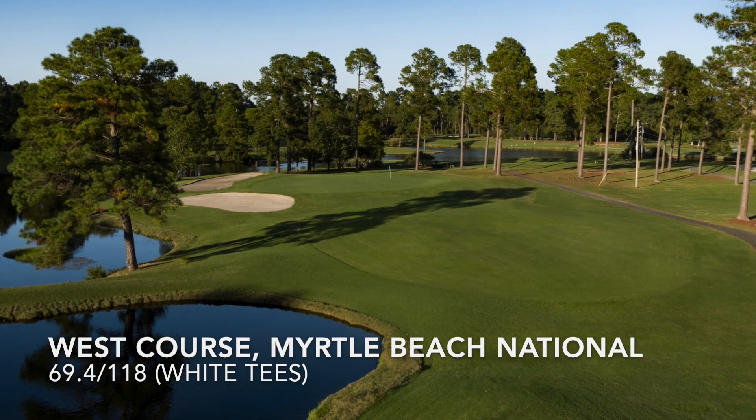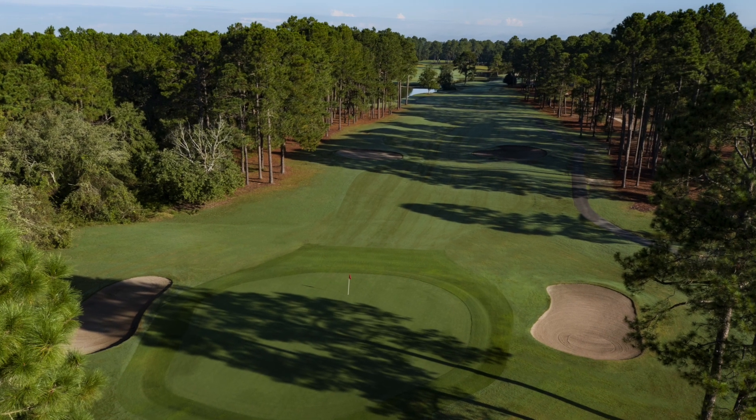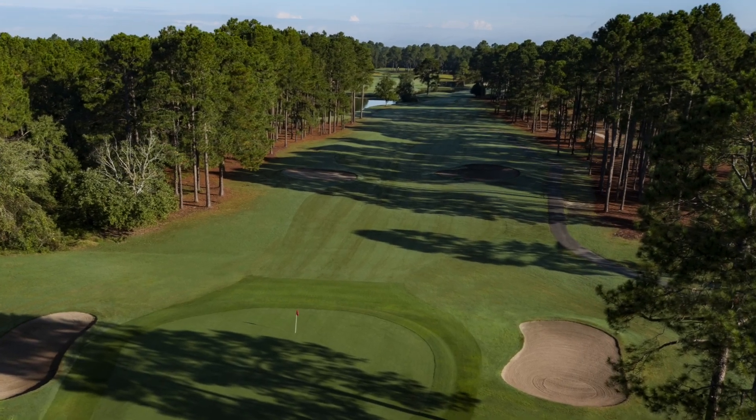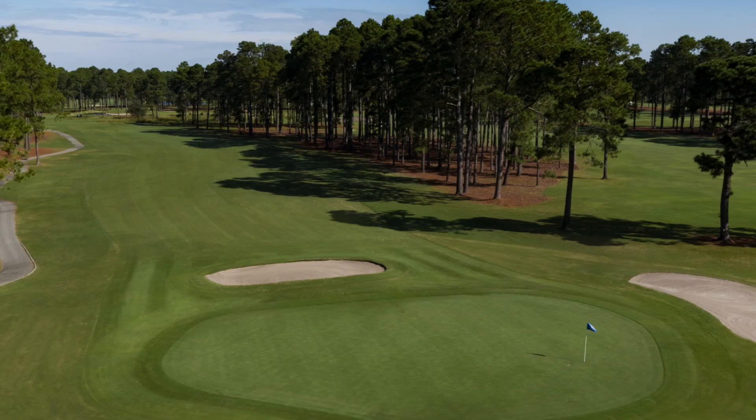Starting at the top, the West Course at Myrtle Beach National. This Arnold Palmer design plays just over 6,100 yards, the fairways are generous, the conditions are always outstanding. If you can't go low here, you've only got one person to blame.